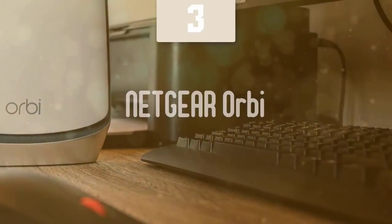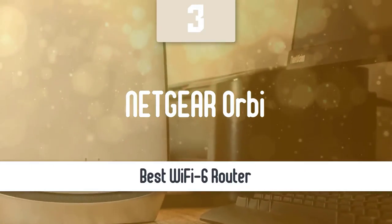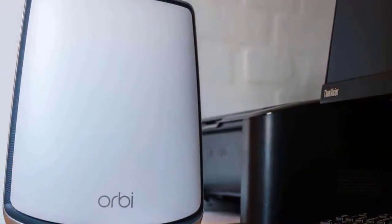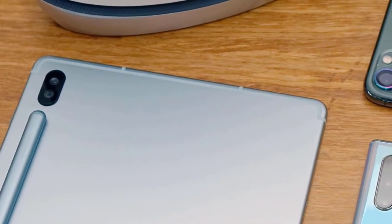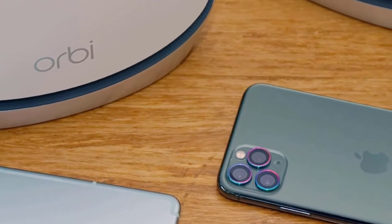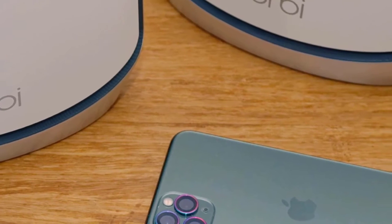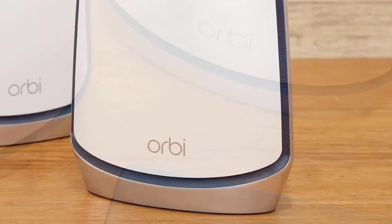Number three: Netgear Orbi. Moving on, we have the Netgear Orbi, which can be considered one of the best mesh routers available. It offers high-speed Wi-Fi, an easy setup process, and exceptional power and range. When it comes to design, this one has a very stylish look and is a bit big. It's comprised of two parts: the Orbi satellite and the Orbi router. Furthermore, this model has color-coded LEDs.